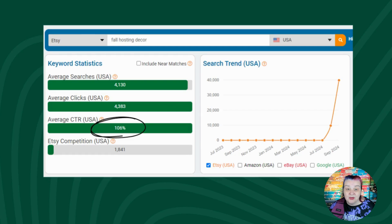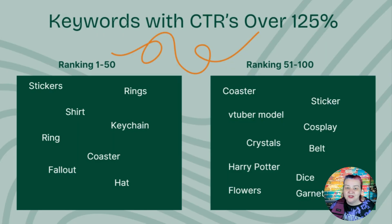And now, as mentioned at the start, we'll end with our insiders roundup of the most promising keywords right now — a list of the top 100 listings with over 125% click-through rate. Be aware: some of these popular search terms could cause an Etsy seller problems, whether prohibited by Etsy or protected by intellectual property rights, so please look before you leap. Ranking between 1 and 50, notable mentions are sticker, shirt, and ring. And 51 to 100, notable mentions with a click-through rate over 150% are coaster, sticker, cosplay, crystals, belt, dice, flower, and garnet. Over on the blog, Jan dives all the way up to the top 250. Keep an eye out for her UK, Canada, Australia, eBay, and Amazon reports too.